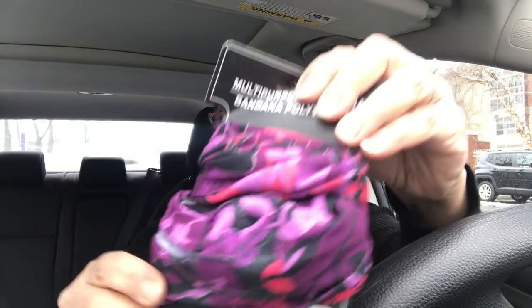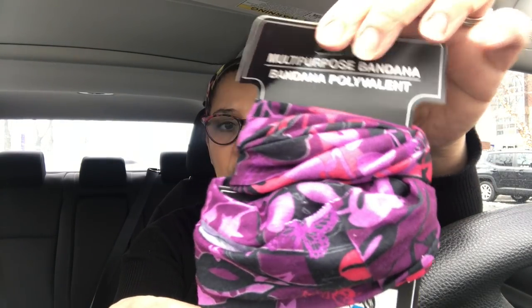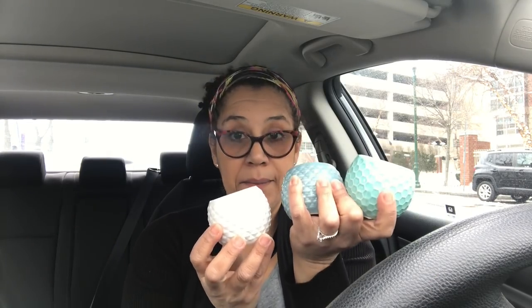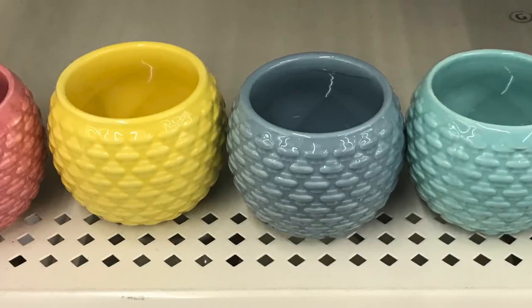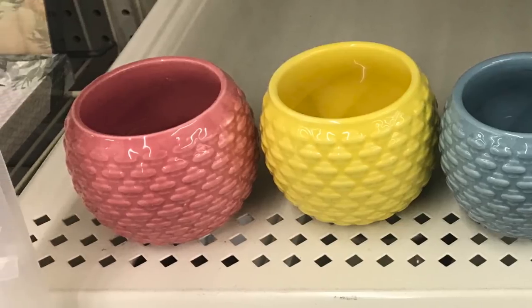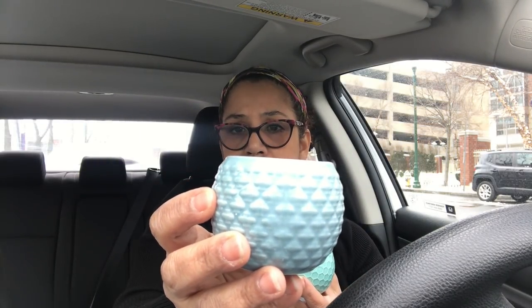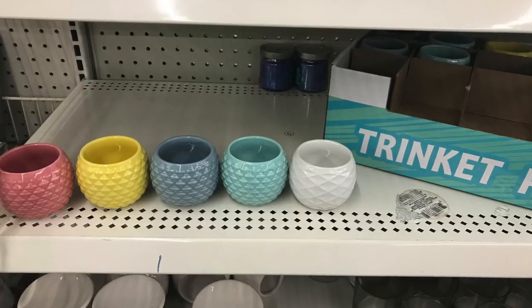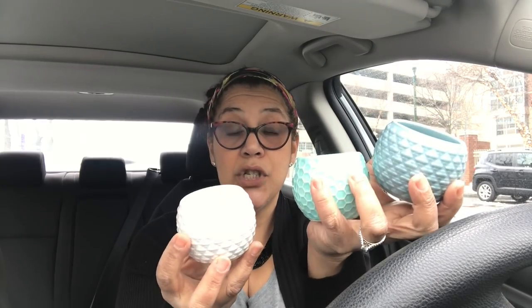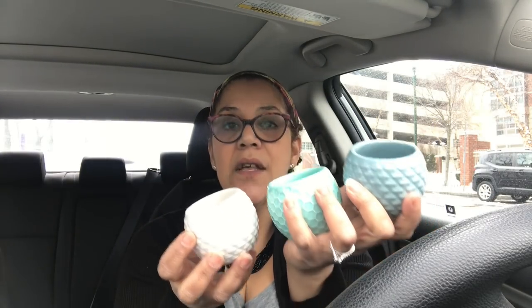These are called trinket pots — I got three of them for a buck each. They are so adorable and come in different colors. I plan to use mine with succulents. I got a blue one and a green one. I can't wait to decorate with these — I'm going to put them on that hanging shelf I made. If you didn't see that video, I'll link it down below.